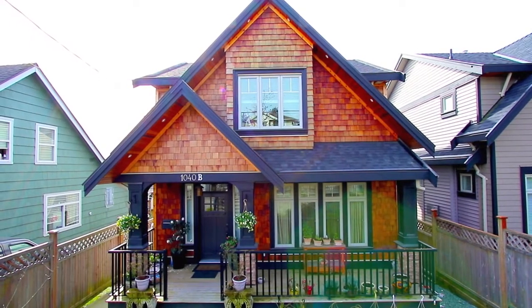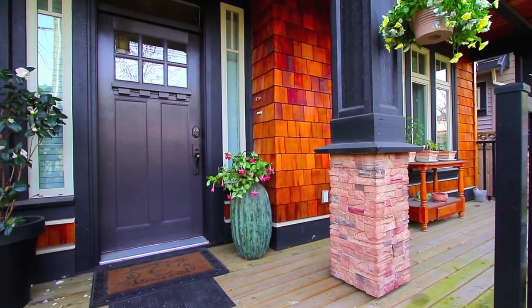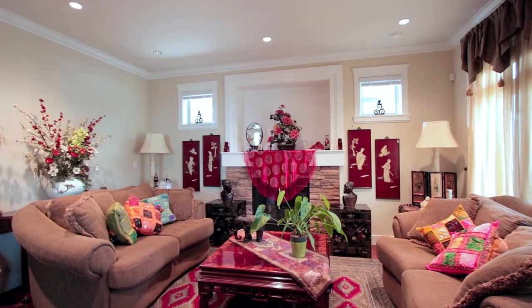Conveniently located in a central Coquitlam neighborhood, this gorgeous 3-level home is offering rich finishings and features, including air conditioning and radiant in-floor heating on all levels.